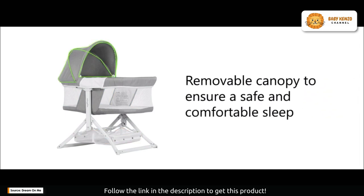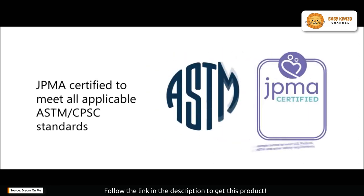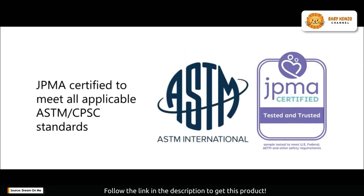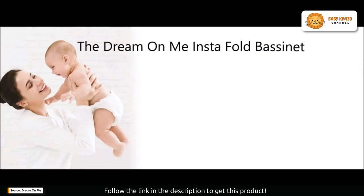It's a must-have for today's mobile parents, ensuring your baby is always in a familiar and cozy space no matter where your adventures take you. And let's talk about messes — babies are known for them. No worries though, the Insta Fold understands the mess that comes with parenting.